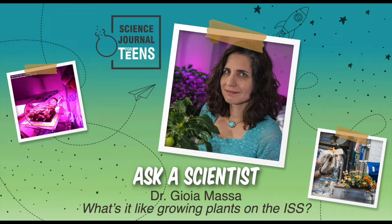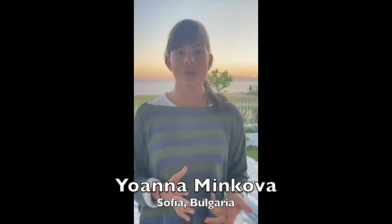Today, in our Ask a Scientist segment, we'll be hearing from Dr. Joya Massa answering questions about her research on growing plants in space. My first question is, what useful plants are the most difficult to grow on the ISS?